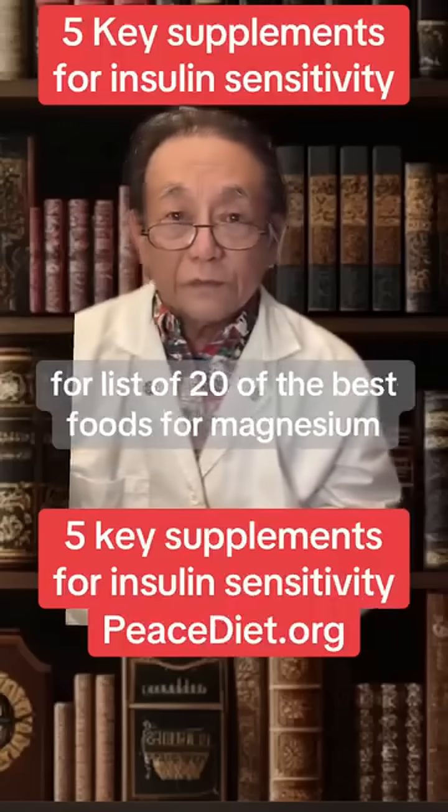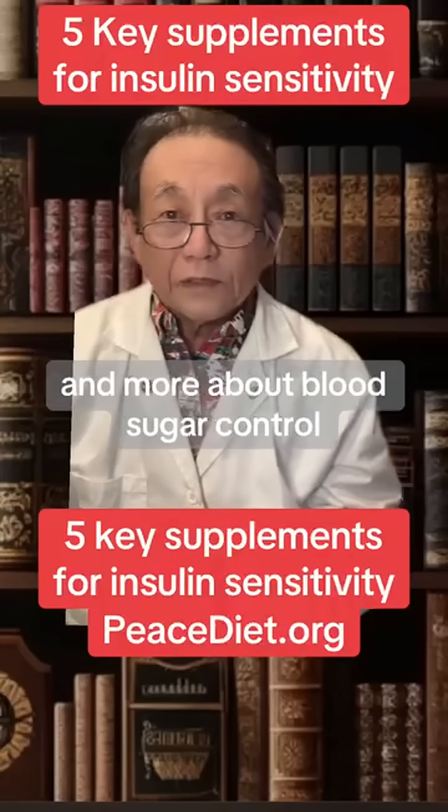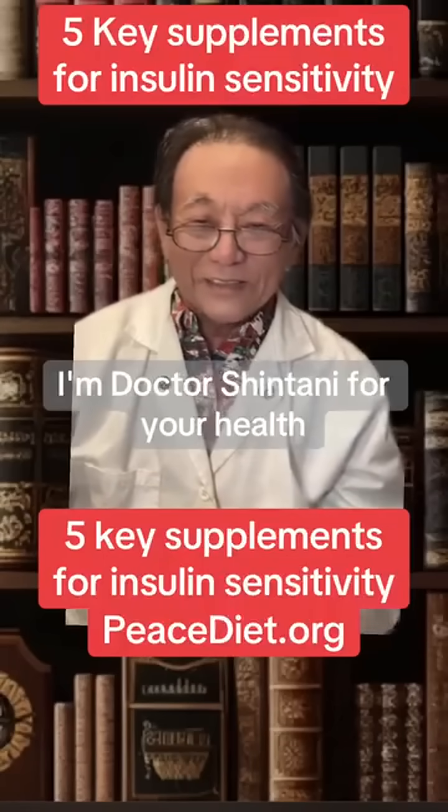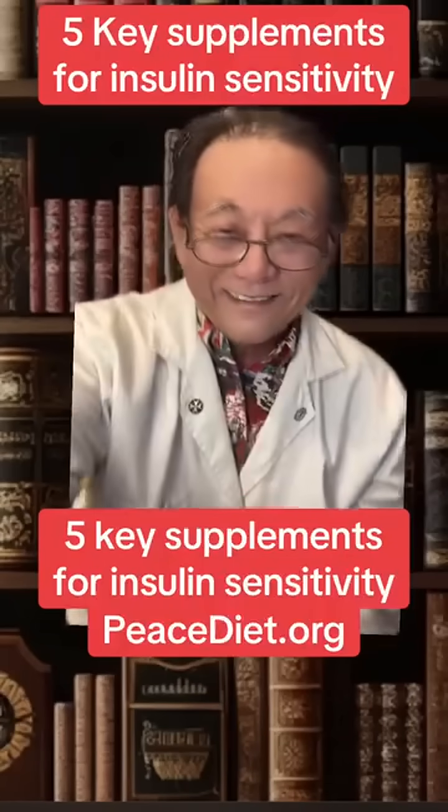For a list of 20 of the best foods for magnesium and more about blood sugar control, get my free e-book, Health Secrets, at peacediet.org. I'm Dr. Shintani for your health. Thank you.